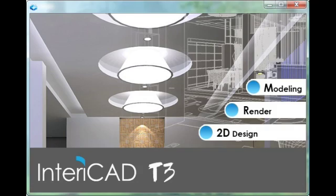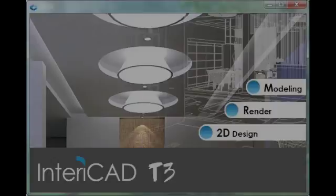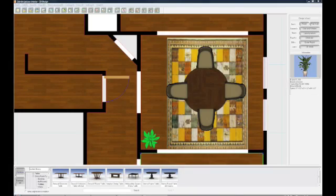Enterocad T3 Pro has three software modules. First off is the 2D space planner, which allows you to create graphical floor plan illustrations to illustrate your furnishings in relation to your actual floor space.